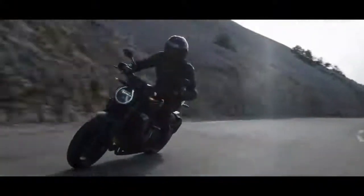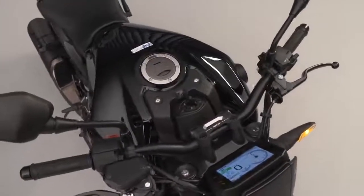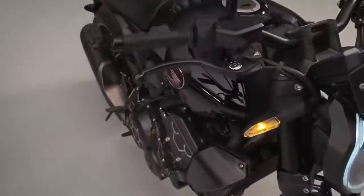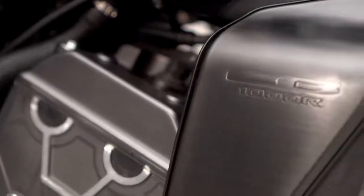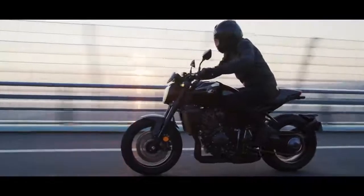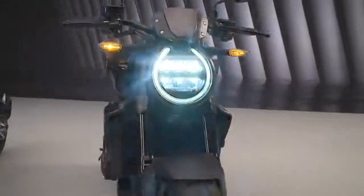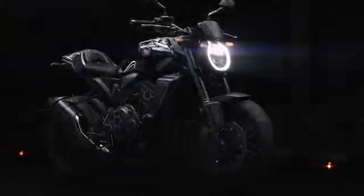Also new for 2021 is the CB1000R Black Edition, which is exactly what the name suggests — a blacked-out version of the bike equipped with a standard quickshifter. The new CB1000R Black Edition amplifies the more aggressive outlook even further, complementing the new lines with a handcrafted custom look, thanks to the deep graphite black paint scheme and black headlight bezel, flyscreen, forks, radiator shrouds, airbox covers, exhaust and muffler details.